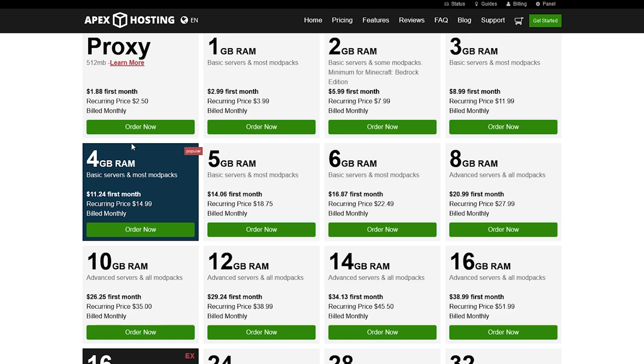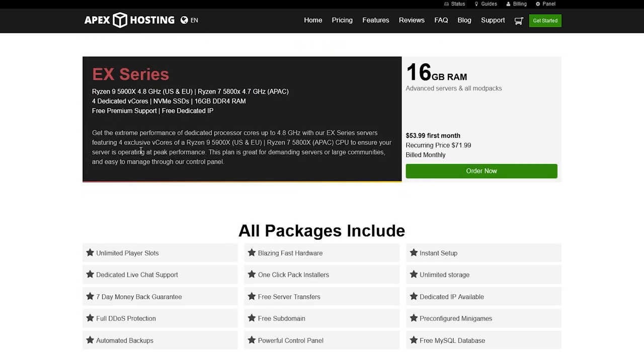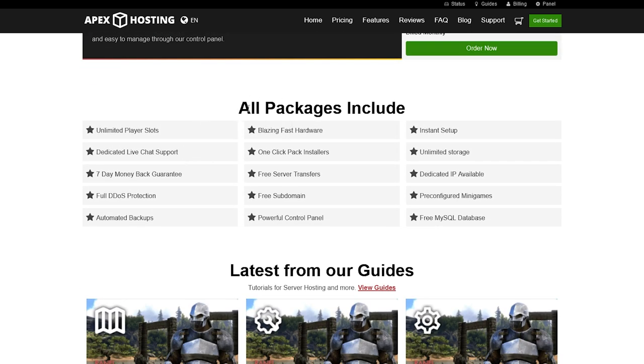The most popular plan is 4GB, which is recommended. Before ordering, scroll down to see what's included in the packages: unlimited player slots, dedicated live chat support, a 7-day money-back guarantee for a full refund if you're not happy, full DDoS protection, automatic backups, blazing fast hardware, a one-click package installer, a free subdomain, instant setup, and unlimited storage.